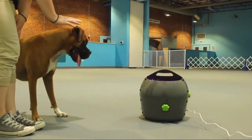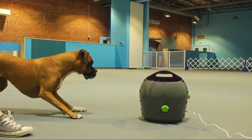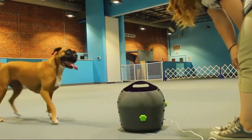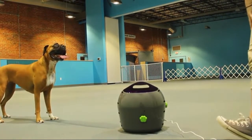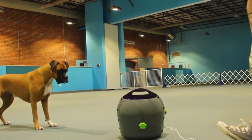Multiple sensors keep you and your dog safe. A front motion sensor protects pets and people standing up to 7 feet in front of the launch area, and reinforces safely loading balls into the side pocket.